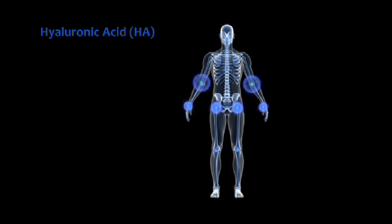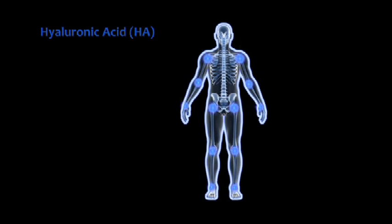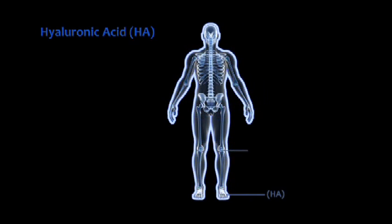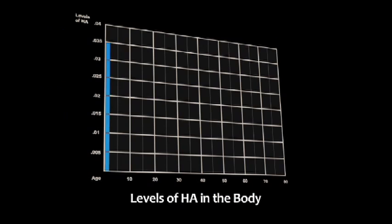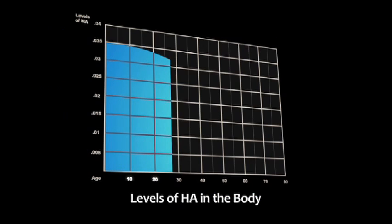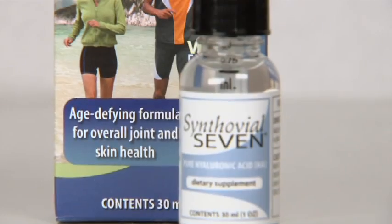Hyaluronic acid is a naturally occurring element found in your body that provides cushioning and elasticity. HA can be found in many places throughout your body — your joints, skin, eyes, even your hair. But as you age, your body's ability to produce HA diminishes, and joints lose their cushioning and skin loses its radiance and elasticity.